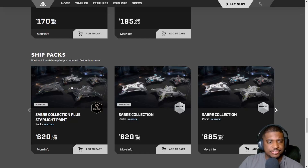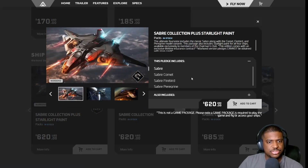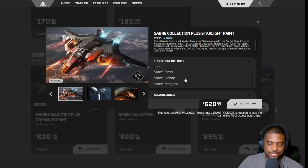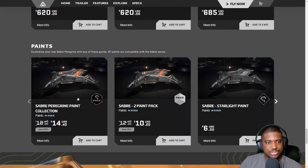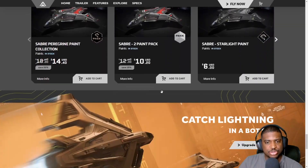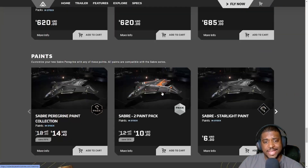There are packs available: the collection pack includes the regular Saber, the Saber Comet, the Saber Firebird, and the Peregrine. It can't include the Raven because that was a special Intel deal. The concierge version skin does work on the other Saber variants, which is good to know. There's also a standalone paint pack and standalone paints available.